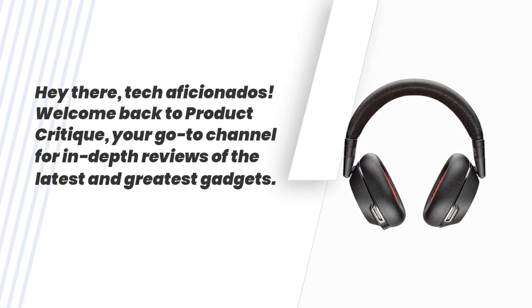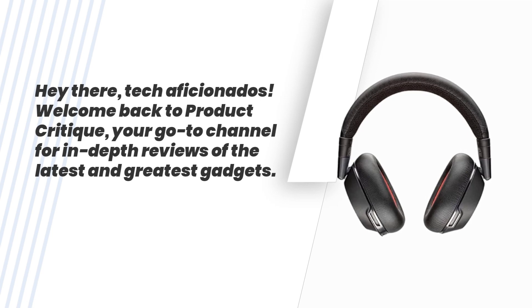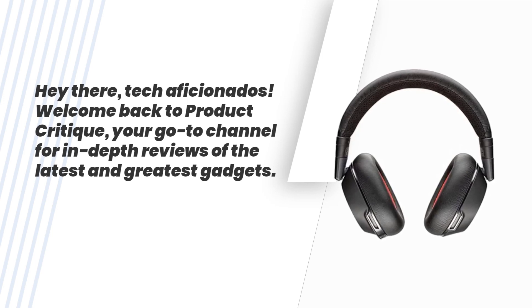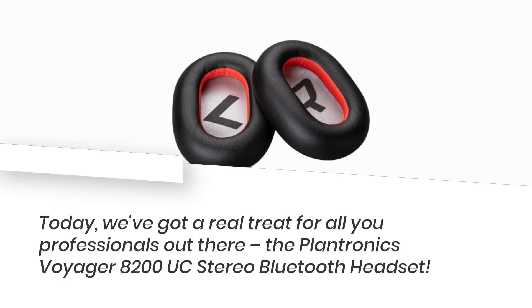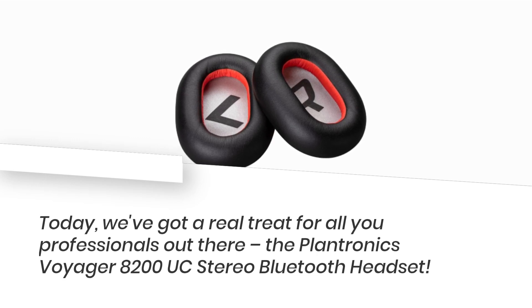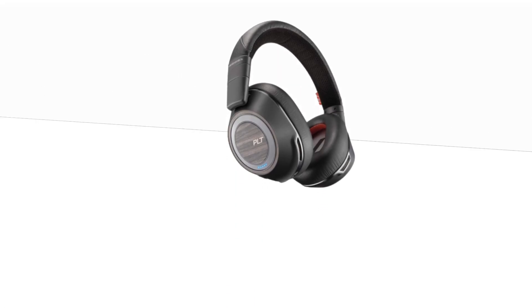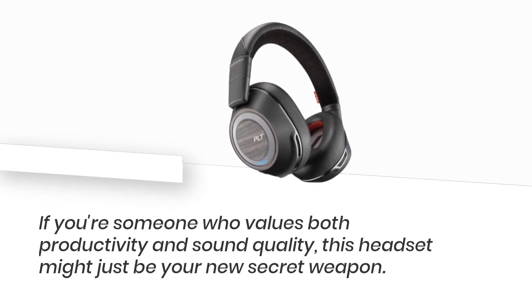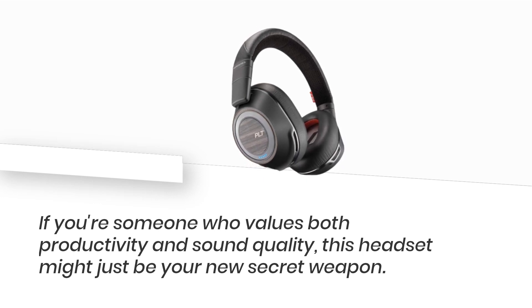Hey there, tech aficionados! Welcome back to Product Critique, your go-to channel for in-depth reviews of the latest and greatest gadgets. Today, we've got a real treat for all you professionals out there: the Plantronics Voyager 8200 UC Stereo Bluetooth Headset. If you're someone who values both productivity and sound quality, this headset might just be your new secret weapon.